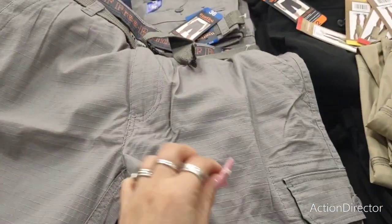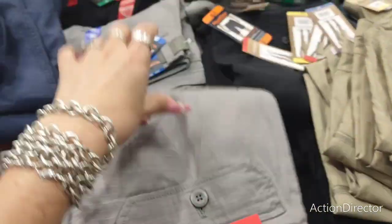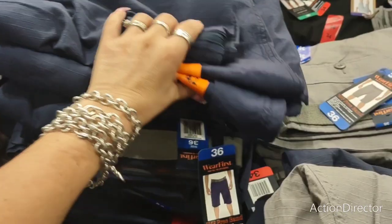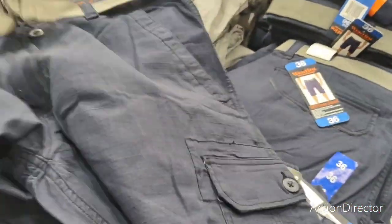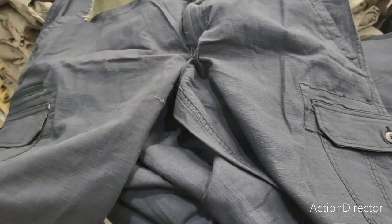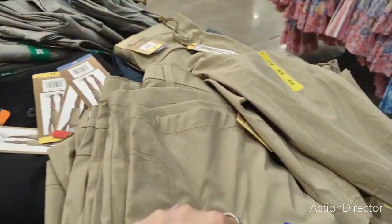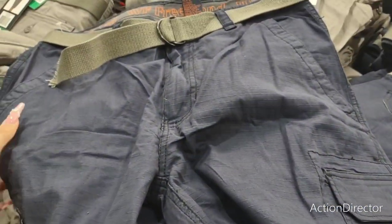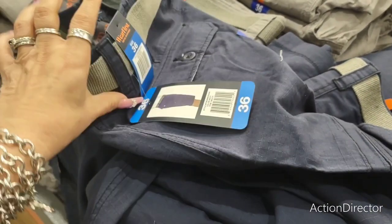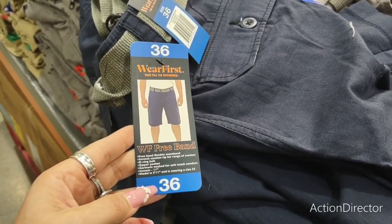Men's shorts are only $9.97 — a cute gift for Father's Day. He's a 36. He likes his shorts really big, but I think these should be okay. They have gray and khaki, but he doesn't like light colors because he drips taco sauce on them. Let me check if this is a slim fit — it says flexible waistband.